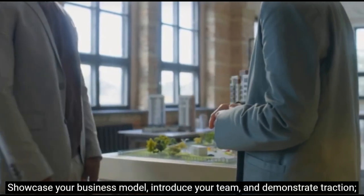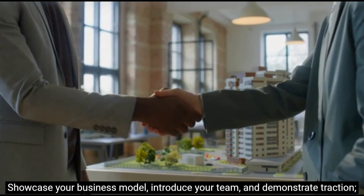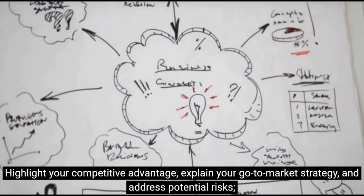Showcase your business model, introduce your team, and demonstrate traction. Highlight your competitive advantage, explain your go-to-market strategy, and address potential risks.